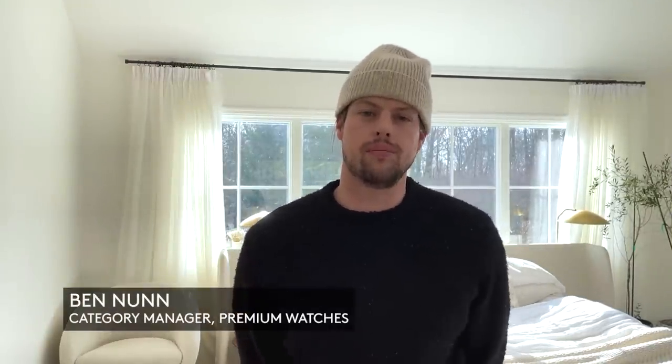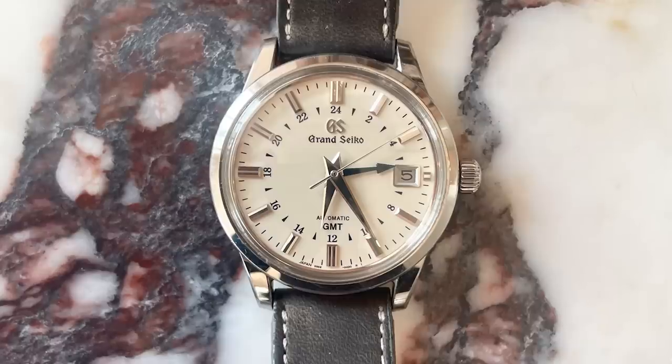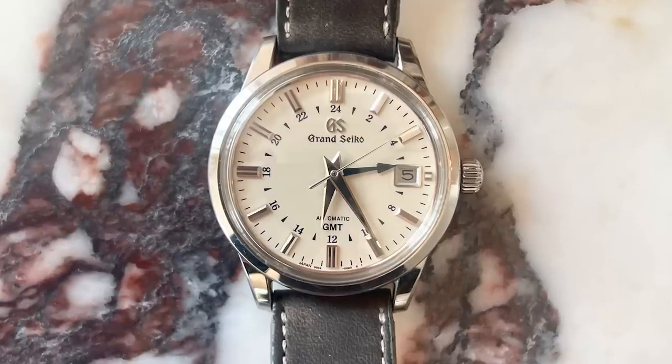The watch I officially wore most this year was my Grand Seiko SBGM 221. It was given to me by my wife to commemorate the birth of our son this year. However, the watch I probably wore the most was my G-Shock 5600, but I will most likely be out of house and home if I were to have picked that one.